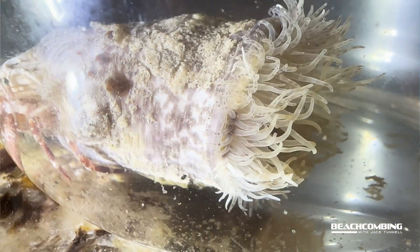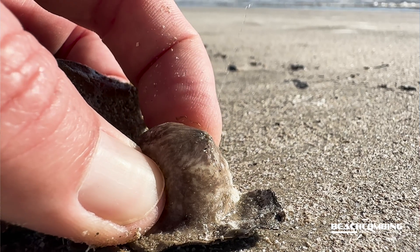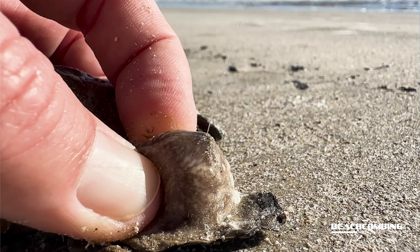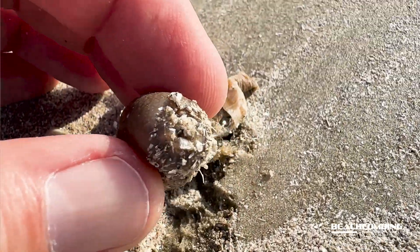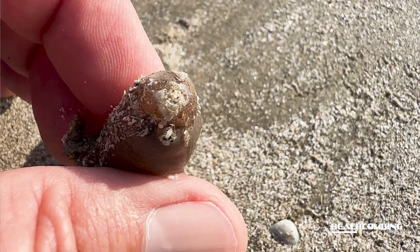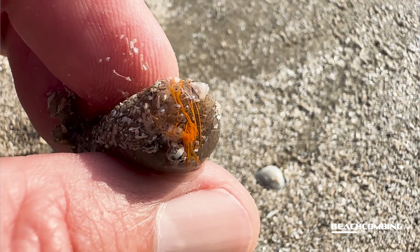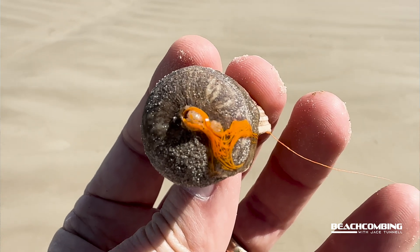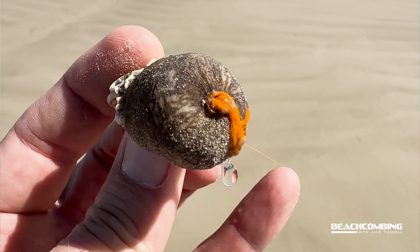It's this symbiotic relationship we talk about where there's a benefit for both parties, because it's a benefit for the hermit crab or the snail — there is a protective mechanism that this sea anemone has. I'll show some close-up shots of what's called acontia. These are orange threads that this sea anemone can shoot out that has stinging cells on it. For the hermit crab or the snail, it protects them from predators that might be trying to eat them, because it can shoot these things out and deter any kind of predators.